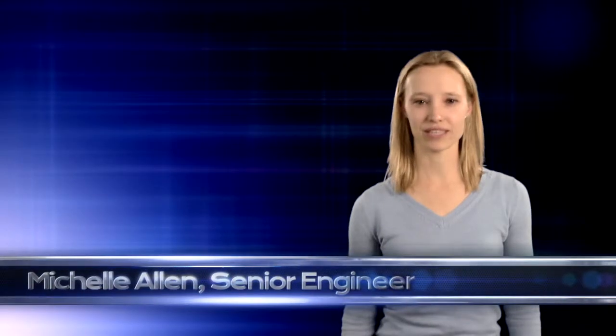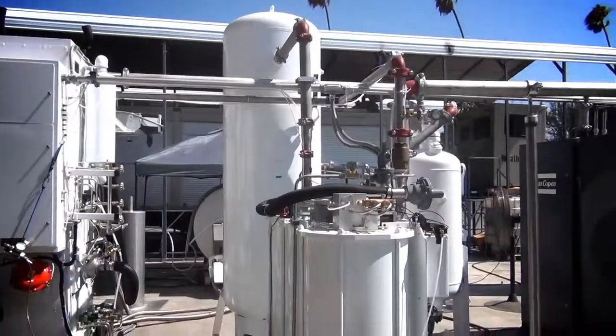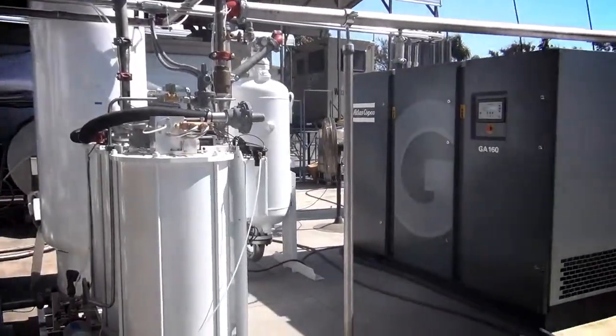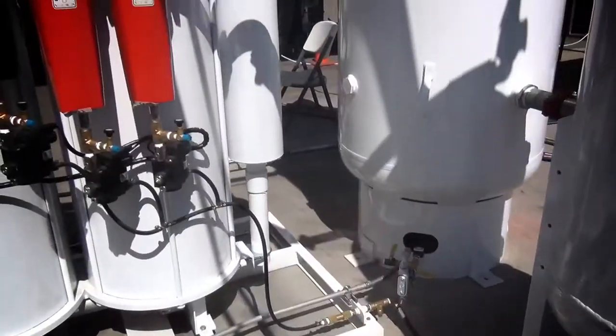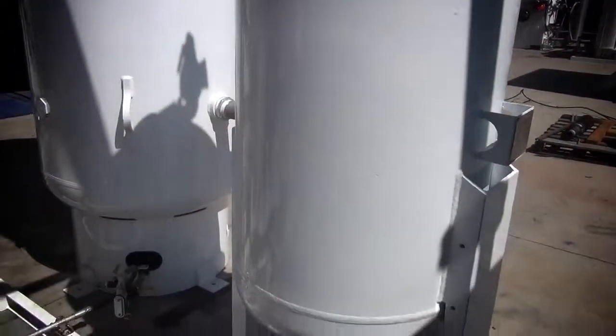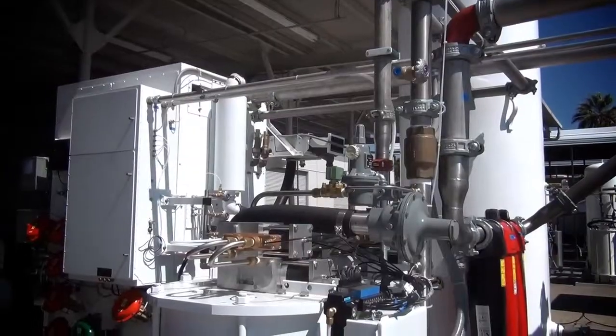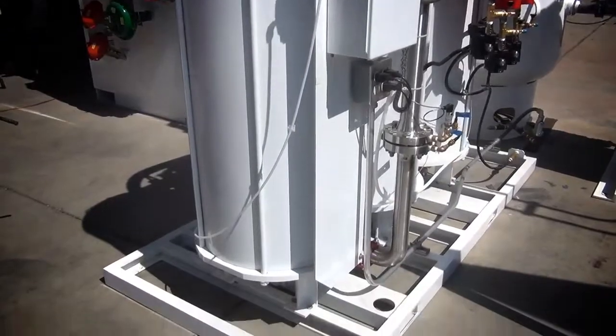Hi, I'm Michelle Allen. I'm a senior engineer here at PCI. Today I'm going to talk to you about the two-ton per day liquid oxygen and nitrogen generating plants. The system works by first compressing the air, then using a series of filters to create clean, dry air, then separating the air into liquid nitrogen or liquid oxygen through a process of liquefaction and distillation. I'll get into each of these processes in a little more detail.